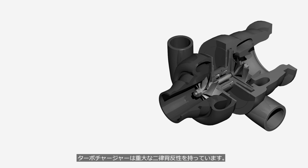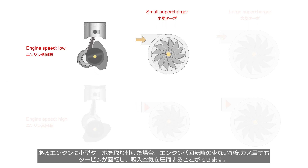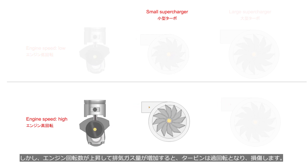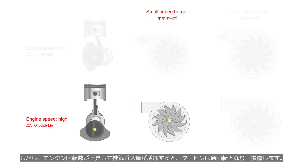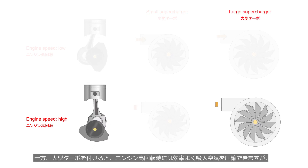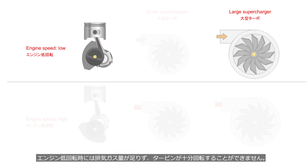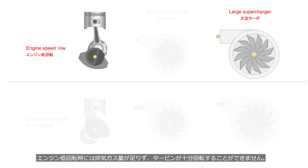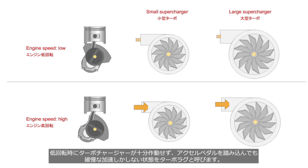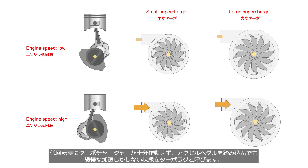Turbochargers have a significant antinomy. If a small turbocharger is installed, it can rotate the turbine even with a small amount of exhaust gas at low engine speeds, allowing for compression of the intake air. However, when engine speed increases and exhaust gas volume rises, the turbine will overspeed and may be damaged. When a large turbocharger is installed, it can efficiently compress intake air at high engine speeds. However, at low engine speeds, there may not be enough exhaust gas volume for the turbine to rotate adequately. Due to the turbocharger not operating effectively at low engine speeds, the engine produces sluggish acceleration even when the accelerator pedal is depressed. This phenomenon is referred to as turbo lag.